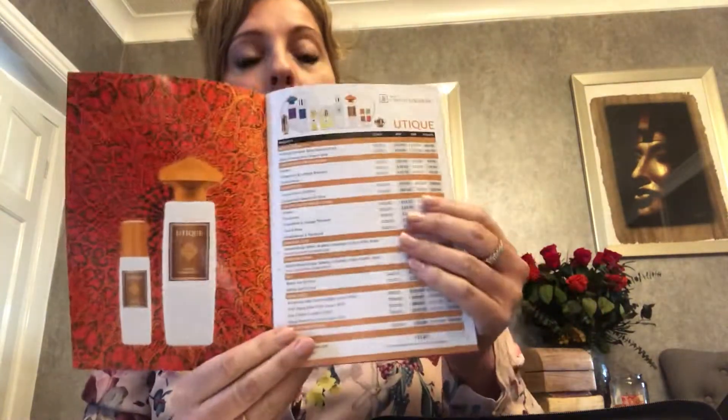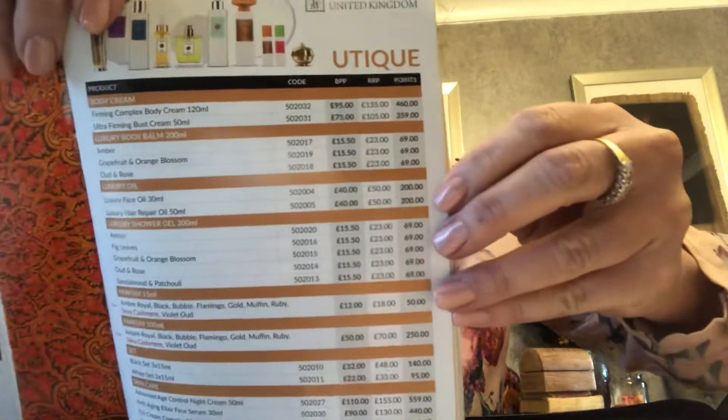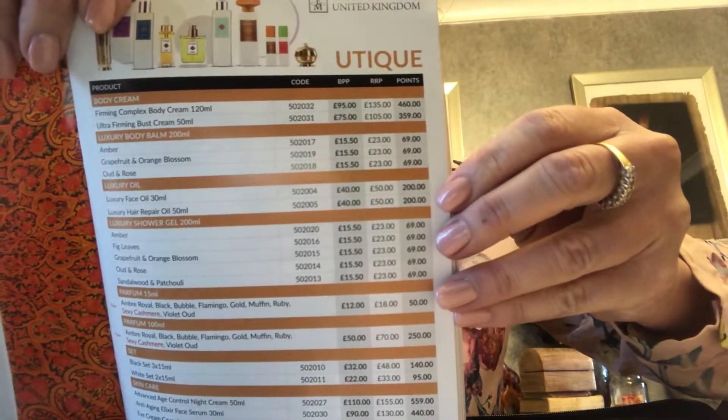This priceless booklet you keep just for yourself because in here it shows customer price, it shows our price, and it also shows the points that you get. So your priceless booklet is purely for yourself. The catalogue shows the customer price, and the priceless booklet shows your price — so you don't want to let your customers see that.